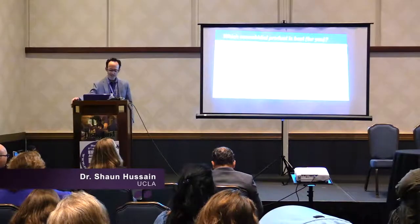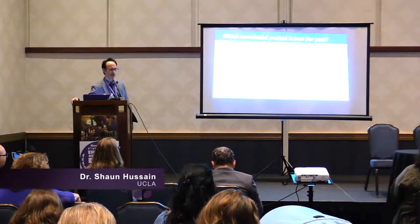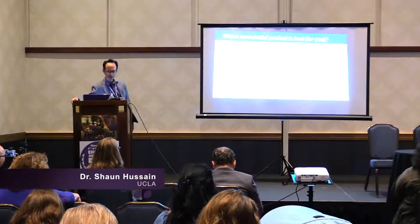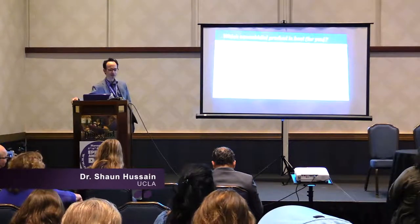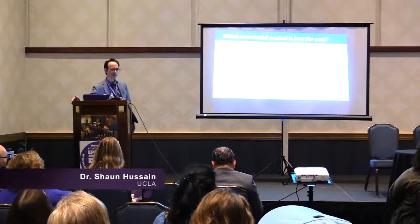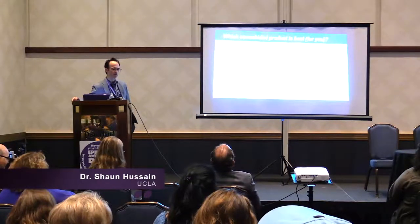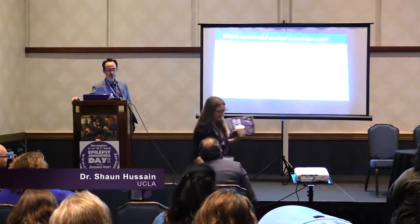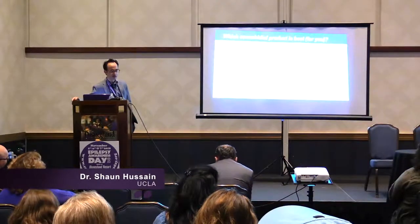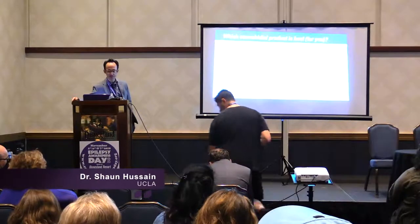Regarding abuse potential: definitely low for Epidiolex, probably low for other products. If you give a marijuana aficionado a blunt derived from a CBD-enriched plant, they're going to tell you it's not very good marijuana. However, it has not been studied in a rigorous fashion. Some CBD oils have a fair bit of THC, and sometimes batches are not containing the cannabinoids they are advertised to contain. It's very possible you could go to a dispensary and buy a product advertised to be mostly CBD that might actually be mostly THC.